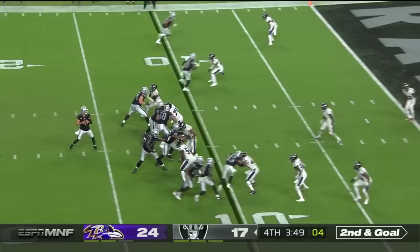Second and goal just outside the 10. Carr zips it in there. It's Waller — he spins into the end zone for the touchdown.